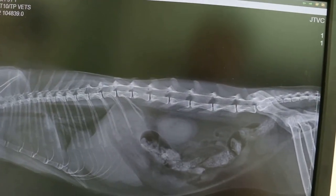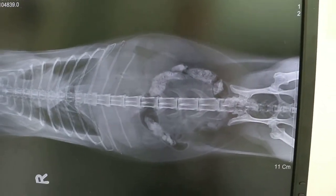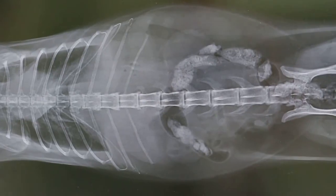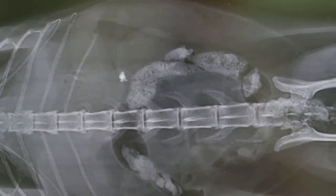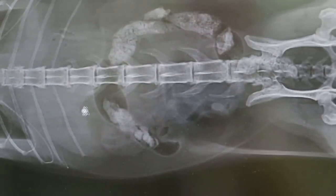Now let's see the other view — the ventral dorsal view. Not so clear, but definitely there are no kidney stones or bladder stones. The enlargement of the kidneys is not so obvious on this view, but the other view shows it quite prominently, along with the kidney pain.